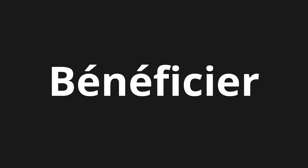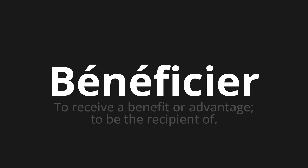Welcome to this pronunciation video. Today we will be focusing on a new word that you might find challenging or intriguing. So let's dive into today's word: Bénéficier, which means to receive a benefit or advantage, to be the recipient of.